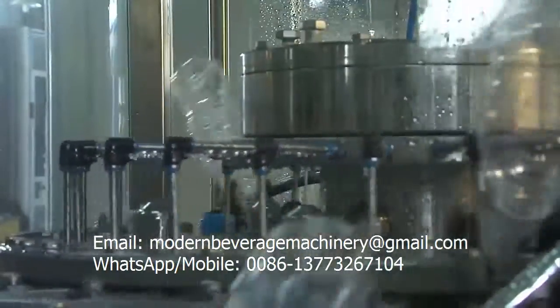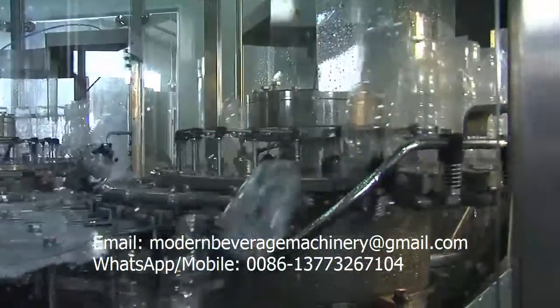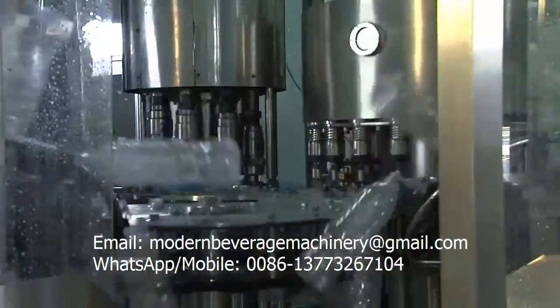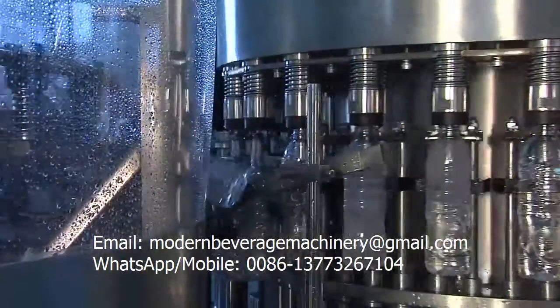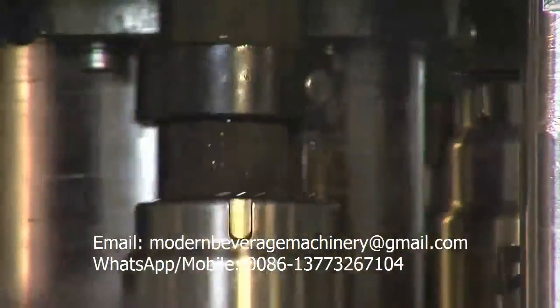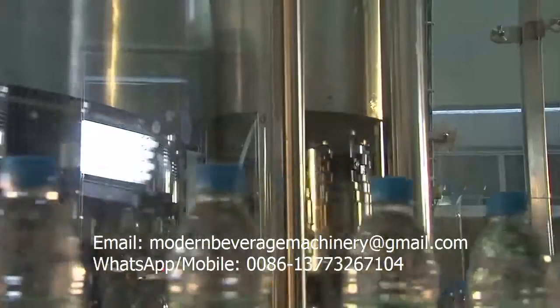The CGF series bottled water filling machine then conducts complete cleaning. A rotary-type gravity filling valve infuses the purified water, and magnetic force rotates the cover for sealing, ensuring the high quality of each bottle of purified water.